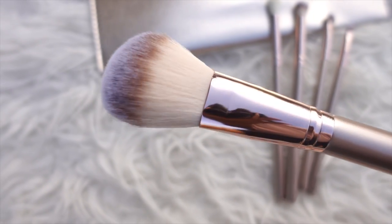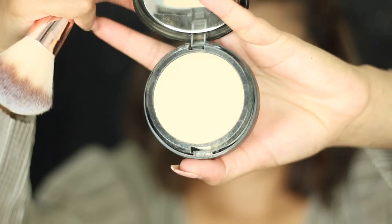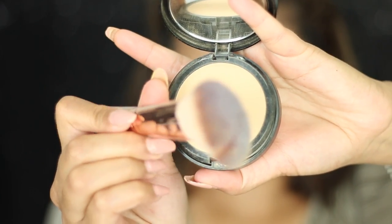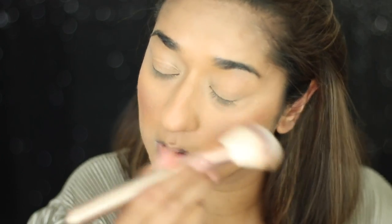The fourth face brush is this beautiful powder brush. You can set your face with pressed powder or loose powder, and when you want to touch up you can just puff it on. It has very soft bristles. This brush is great for all finishing work and you can carry it in your makeup kit for touch-ups. So now your face makeup is done.